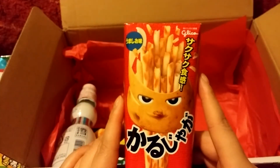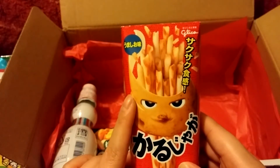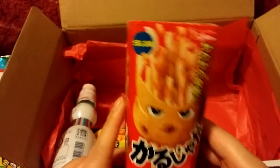Here we have a Glico stick cracker. I don't think this is sweet potato — I think it's just regular potato. Yeah, it's just regular potato.